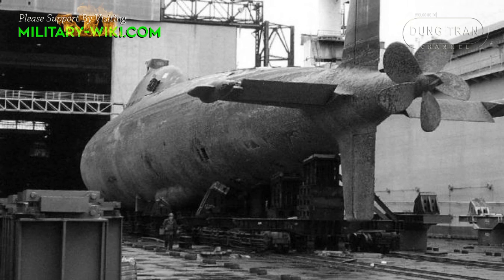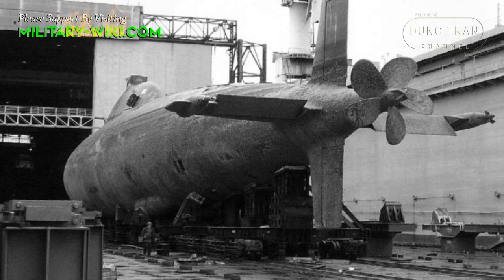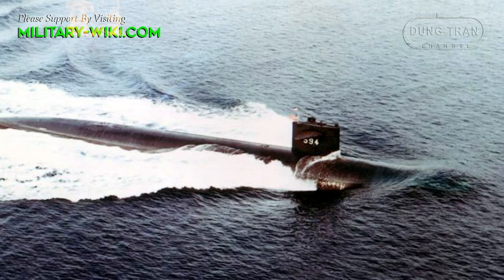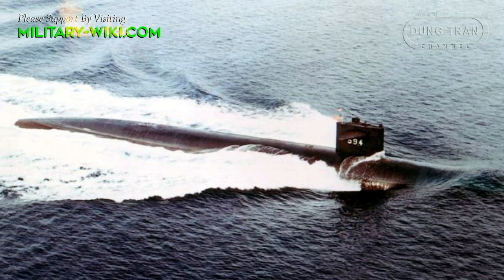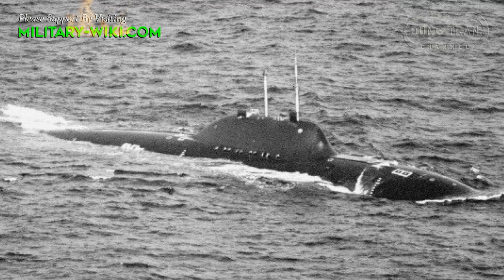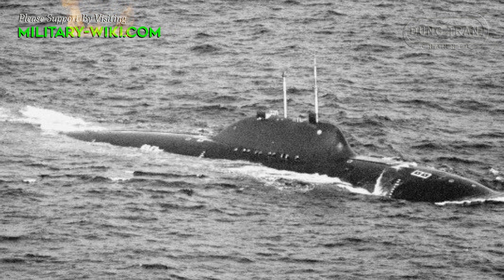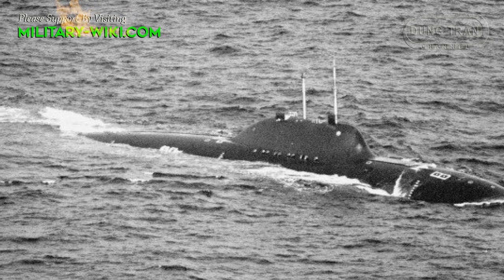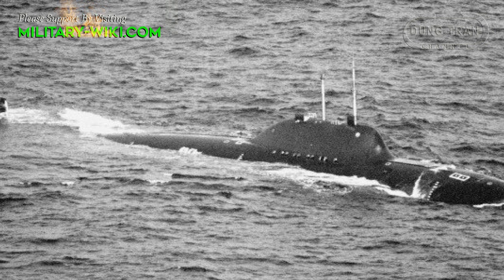The resulting Project 705 submarine measured 81 meters long but weighed only 3,200 tons submerged. For comparison, the 84-meter-long American Permit-class submarine displaced 4,800 tons submerged. The Project 705 Lyra had a severe teardrop-shaped hull, sleekly streamlined and designed to minimize hydrodynamic drag, and even featured a convertible-style pop-up conning structure.